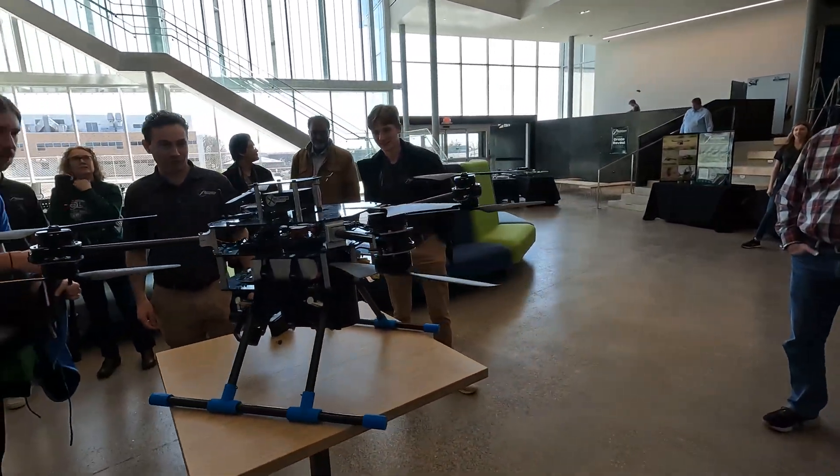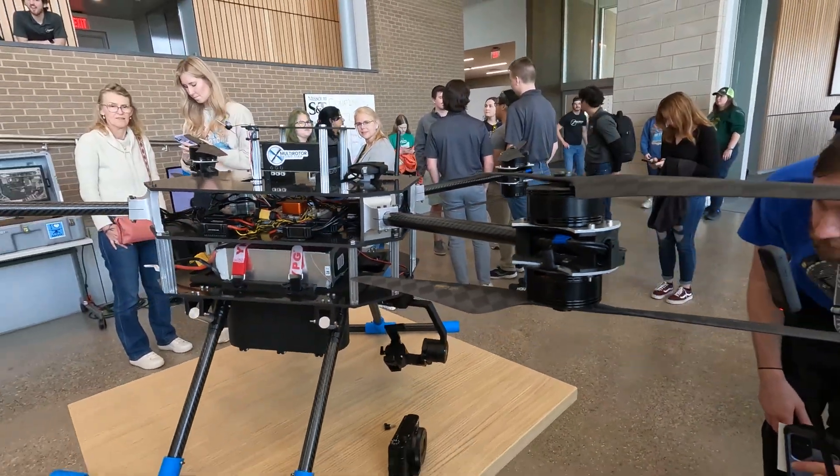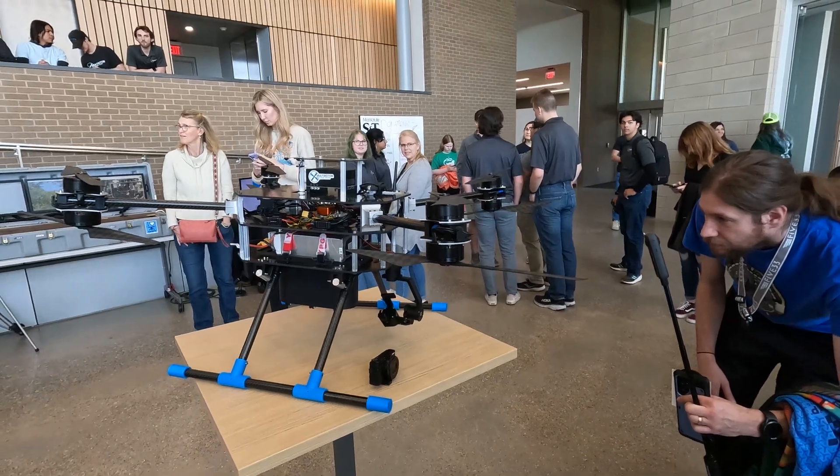Serious question — how many toddlers can this lift? I gauge a drone on how many toddlers — I weigh things by toddlers. How many? A toddler is about 10 pounds, so you're looking at maybe eight or nine pounds of payload — about two and a half toddlers. It's a good metric. Can I fly it? No. Not a chance.